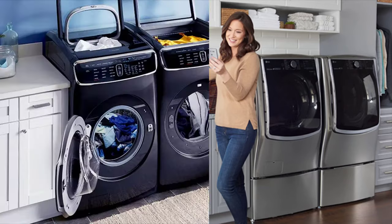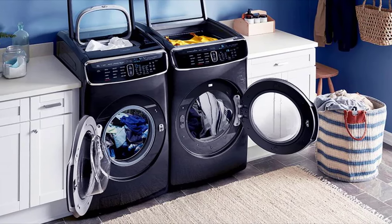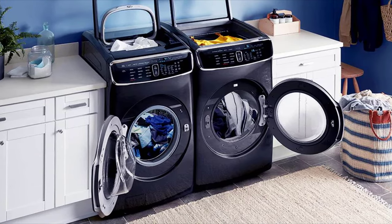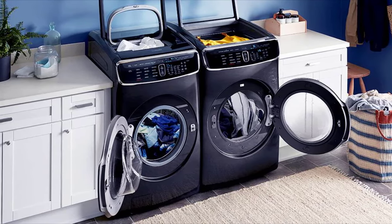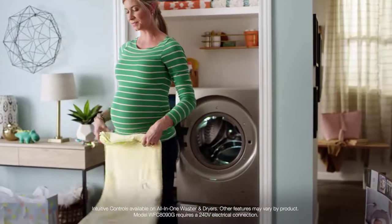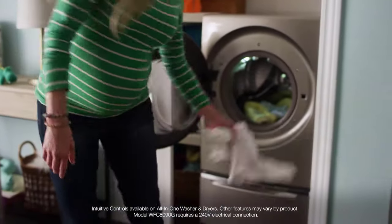Washing machines significantly reduce the tiring task of washing clothes. This is the reason why most homes have this appliance. As time goes by, the construction and features of washing machines keep advancing. At the present, they have become more intuitive and smarter, giving more benefits to make washing more fun and convenient.